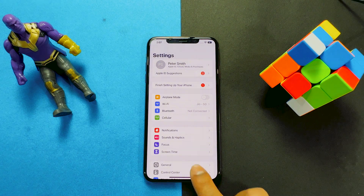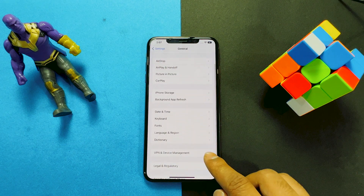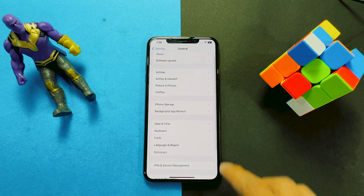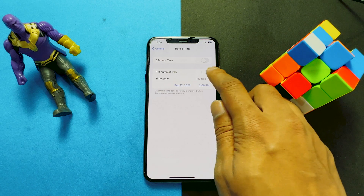Also, go to Settings, then General, VPN and Device Management, and delete the beta profile if you installed it previously. Then go back to Date and Time and toggle Set Automatically.